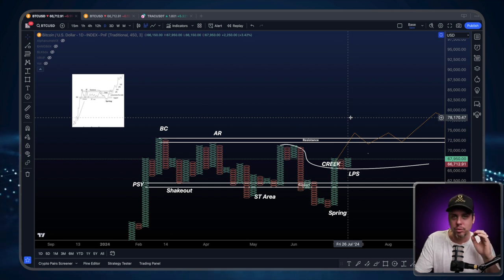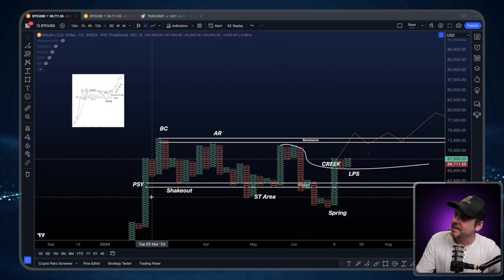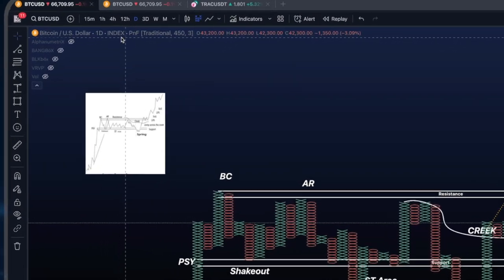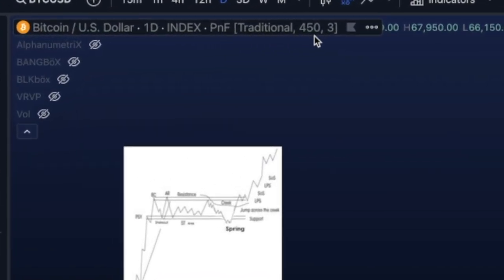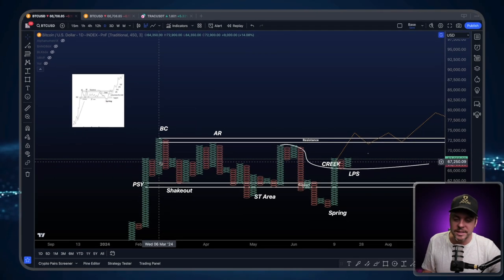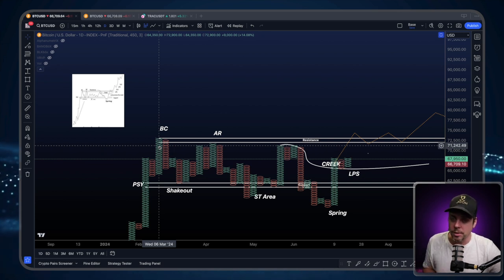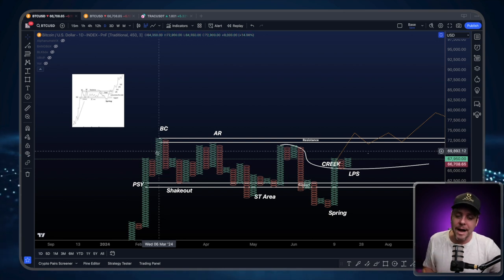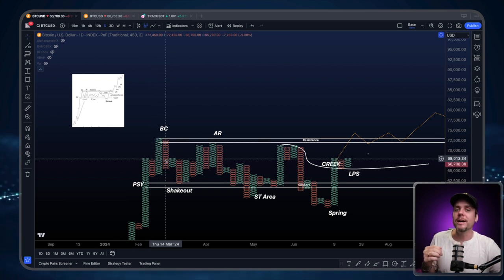For every one of these X's and every one of these O's, each X represents a $450 move in Bitcoin — you can see that up here: PNF traditional $450. It will change depending on the asset, but for Bitcoin it's $450. Each X on the way up represents a $450 up move; each O on the way down represents a $450 down move. To go from up to down, you need a price discrepancy of three boxes — it's called a three-box reversal, meaning you need three $450 moves to change the direction.